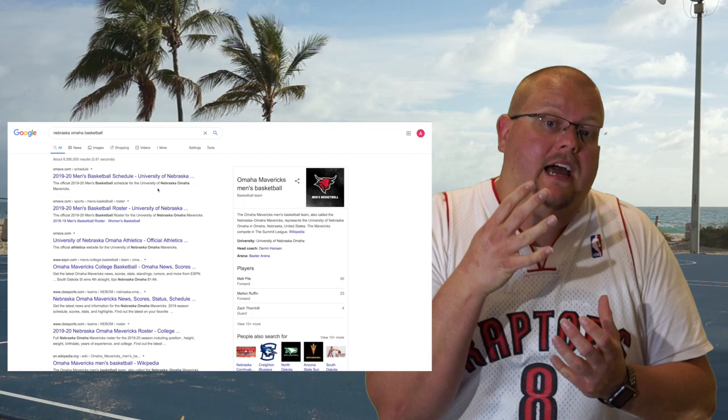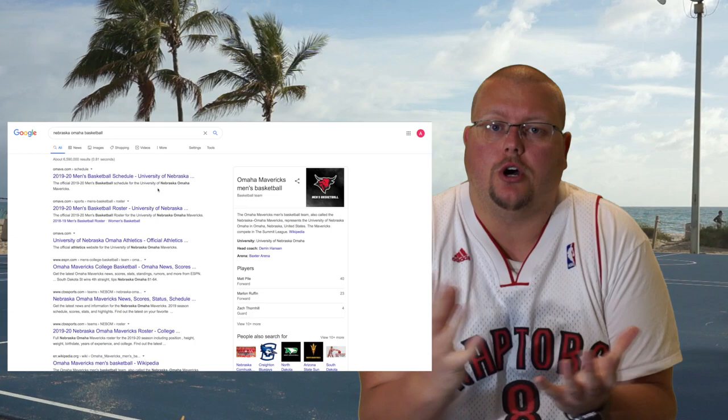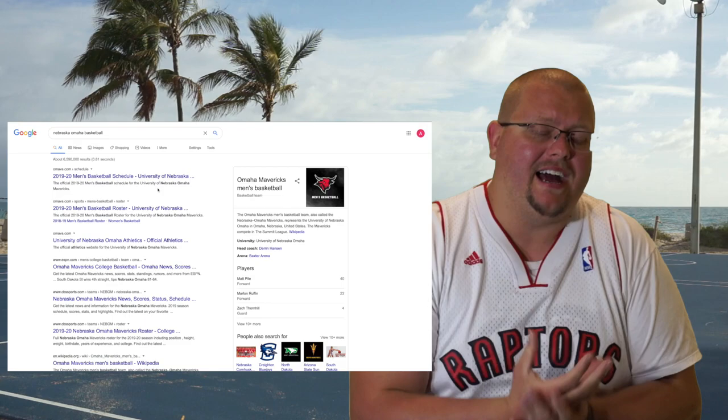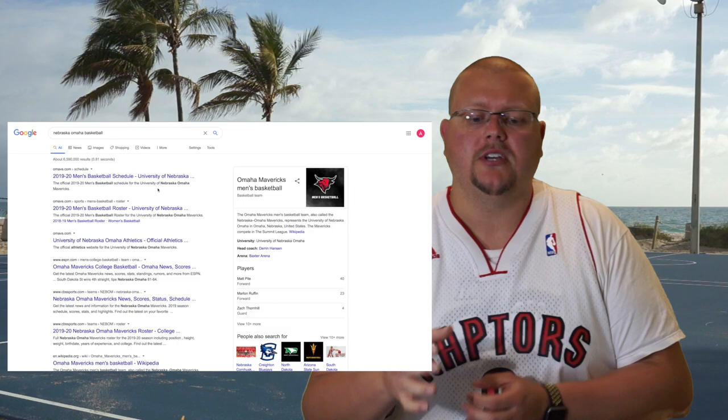Okay, basketball players. I've been asked so many times, and I just thought I might as well make a video on this topic: How do you find NCAA University recruiters? Basically, those recruiters are just coaches. They're nothing really special. I know there's a few schools who do actually have recruiters, but for the most part, most schools just go with the coaches as the recruiters. So, what we're going to do is talk about how you can find those recruiters.